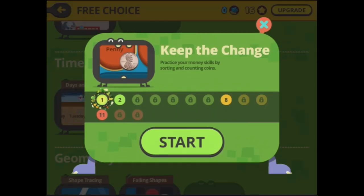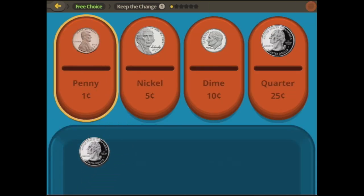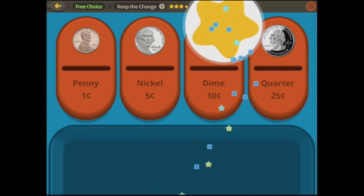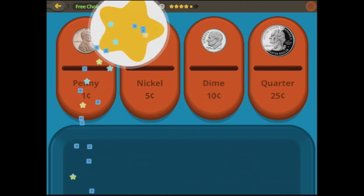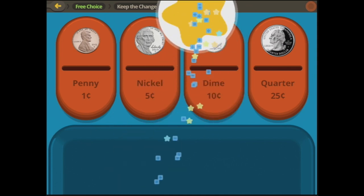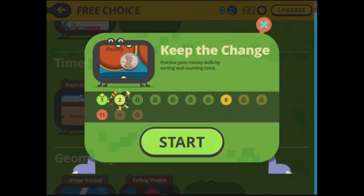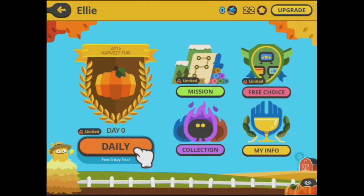And keep the change — practice your money skills by sorting and counting coins. A penny, a nickel, a dime, a quarter — this one looks like a nickel. This is not my currency as I live in Australia, so I don't know, but you Americans will have some idea. I can also just use the pictures on them to help figure it out. And now we've got a selection of them at a time. Let's go back to free choice.